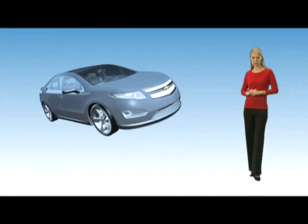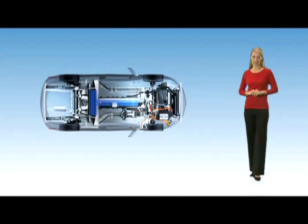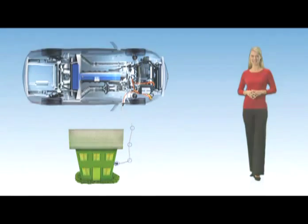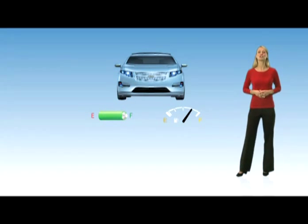In electric mode, the power to drive the car comes from electricity stored in a lithium-ion battery. The battery can be recharged safely by plugging into a household outlet. On a fully charged battery and a full tank of gas, you can drive more than 300 total miles.